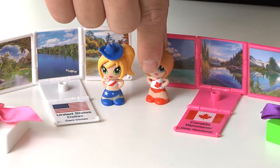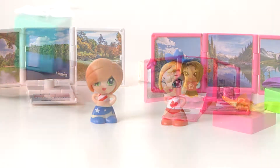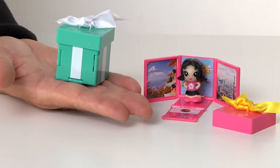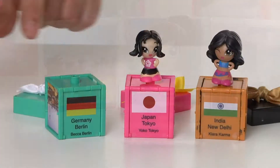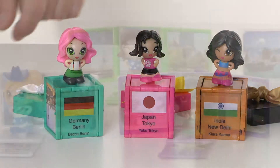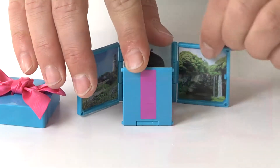These pocket sized dolls from all around the world can be mixed and matched for endless fashion combinations. The reusable gift boxes display beautiful pictures from each doll's homeland and can be used to display your collection. There are 84 dolls to collect in each series, designed for kids 4 and up.